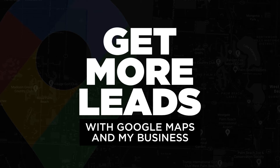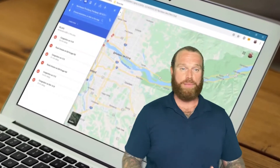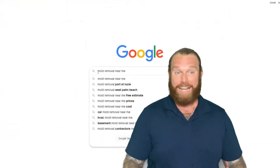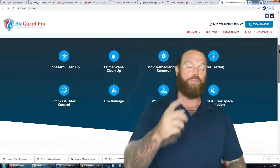Today I'm going to talk to you about how Google Maps listings can be one of the best sources of leads for your restoration business. Nowadays, having that visibility in the map section is imperative for any restoration business if you want to get leads when somebody goes onto a search engine and searches out what you do.